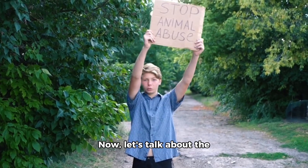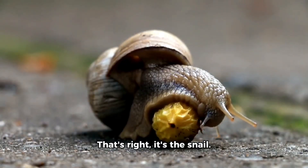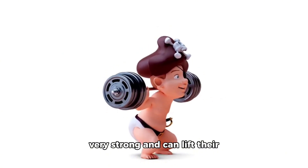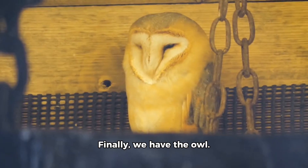Now, let's talk about the slowest animal in the world. That's right, it's the snail. They're slow, but they're also very strong and can lift their entire body weight. Finally, we have the owl. They're quiet, but they're also very wise and can see in the dark.